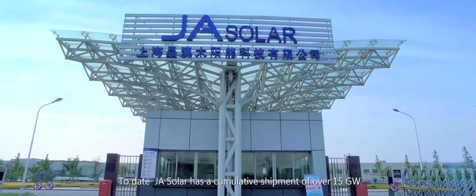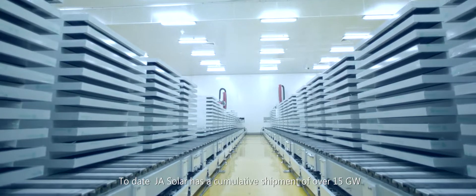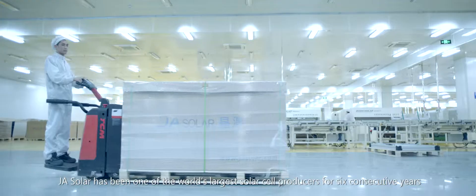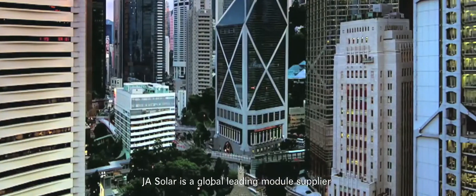To date, J.A. Solar has a cumulative shipment of over 15 gigawatts. J.A. Solar has been one of the world's largest solar cell producers for six consecutive years and is a global leading module supplier.